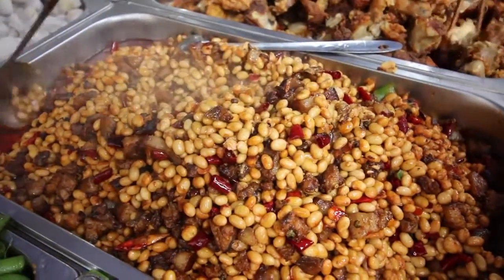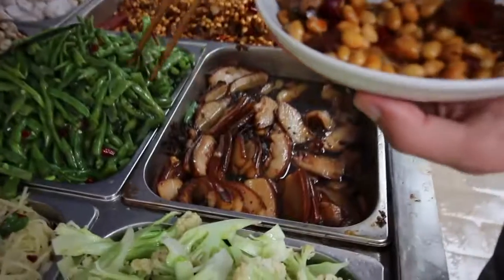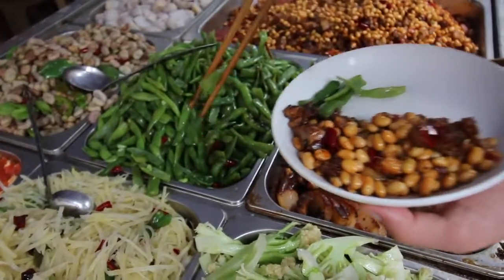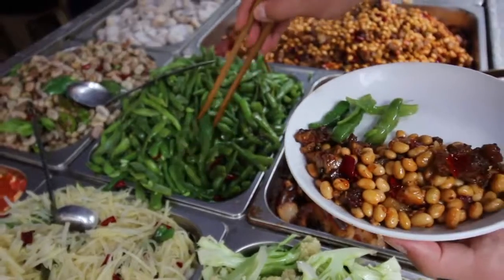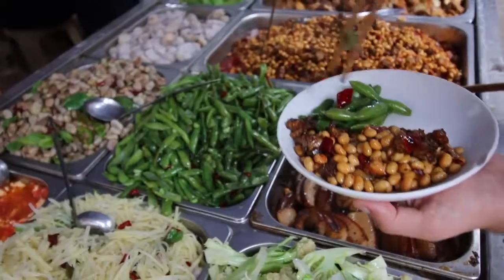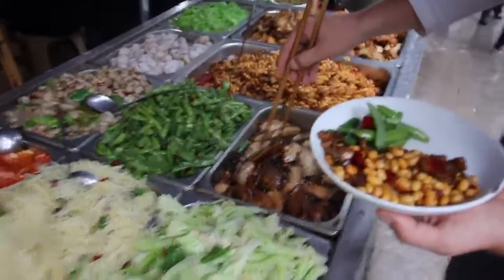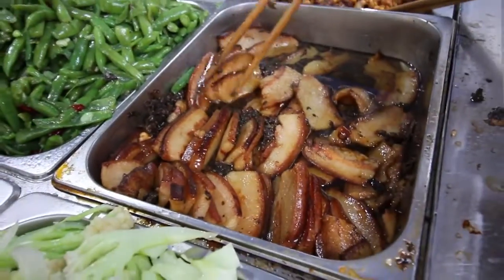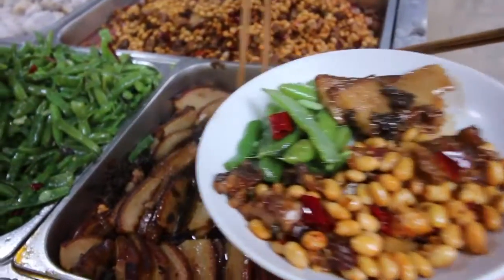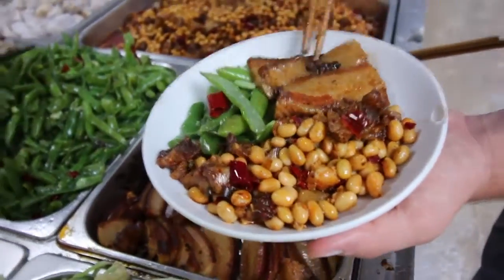We're gonna get some of this kung pao chicken — I believe this is kung pao chicken — and that looks really really good. Also we're gonna get some of these green beans with chili. I guess it's just kind of help yourself. Maybe I'll also go for some of this pork belly here — it looks like it's in some mustard greens, maybe pickled something. That looks good. Alright, that should be good for now.